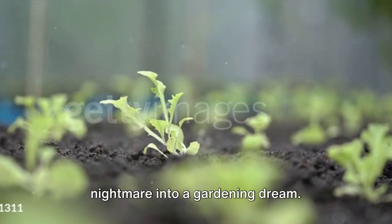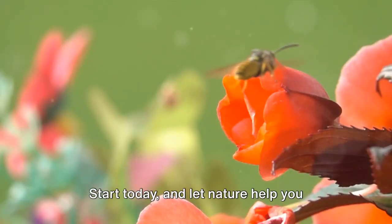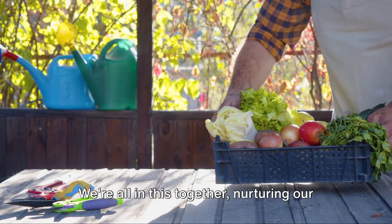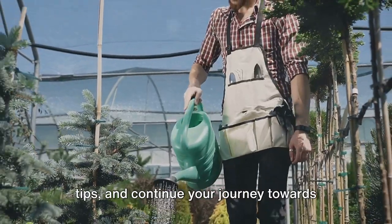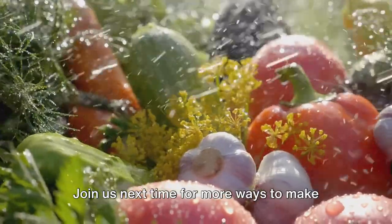You've learned how to turn a pest nightmare into a gardening dream. Now it's time to put these tips into action. Start today and let nature help you create a vibrant, pest-free garden. Don't forget to share your experiences and your own natural solutions. We're all in this together, nurturing our gardens and the earth. Tune in for more eco-friendly gardening tips and continue your journey towards sustainable gardening. Join us next time for more ways to make your garden thrive, naturally and sustainably.